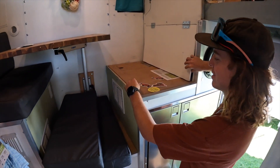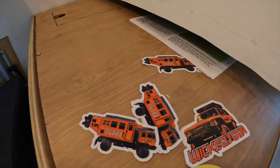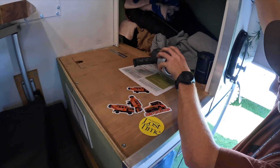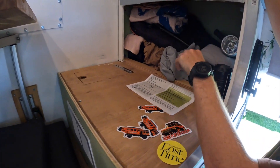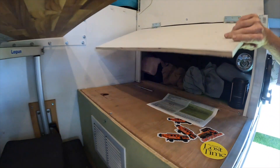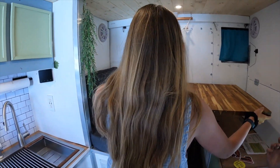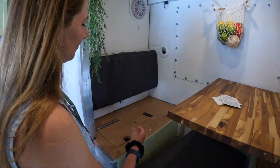Check these out — under each seat is more storage right here. That's like linens — bed sheets, any extra stuff. The other side opens up just like this side and makes it easy. We also have a full closet on that side too.